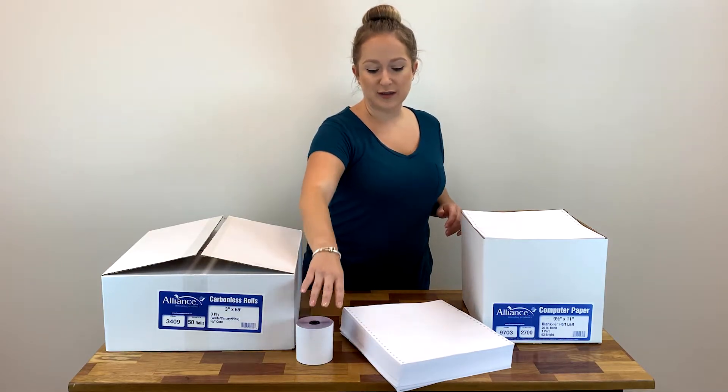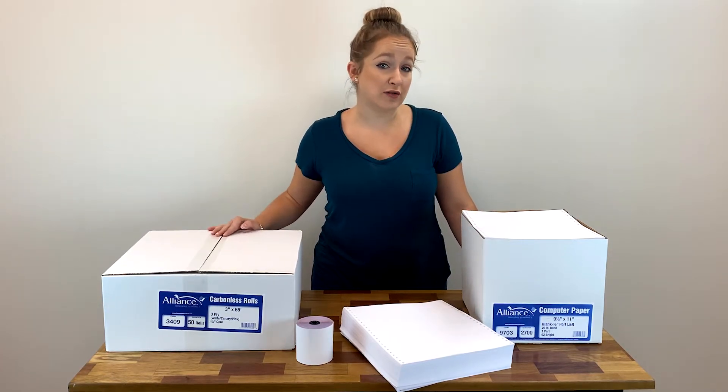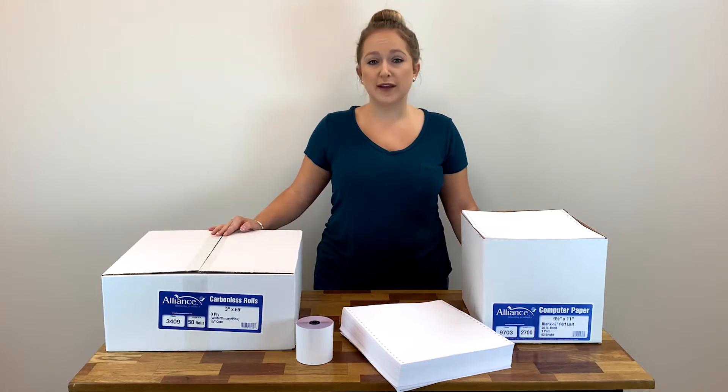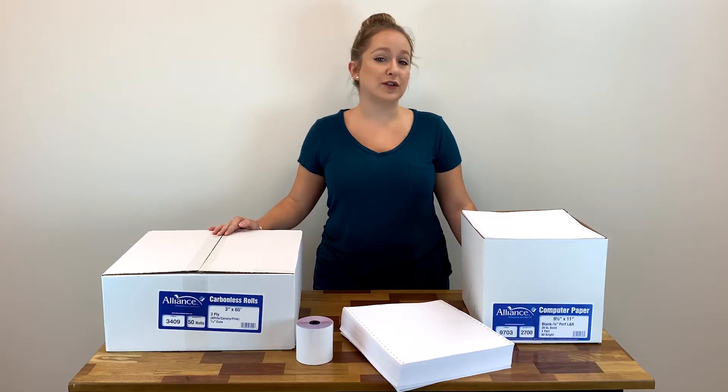We also carry Alliance Imaging continuous computer paper or laser cut sheets, as well as Alliance Imaging engineering rolls, CAD or wide format rolls. Those come in many different sizes and in different paper grades to fit your needs.